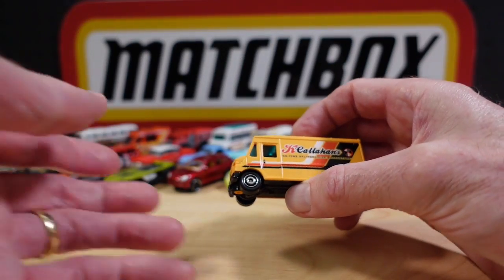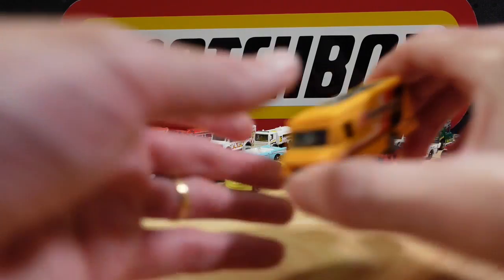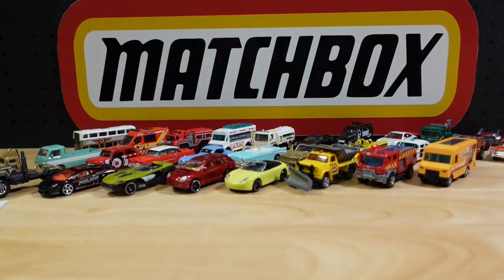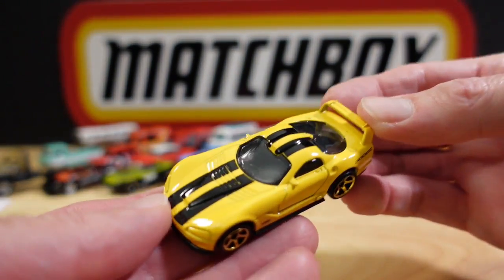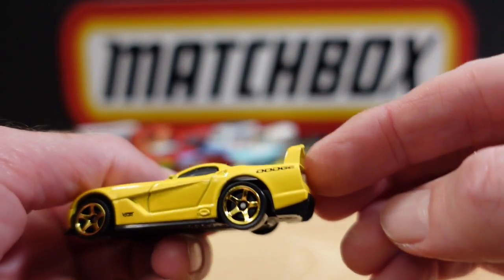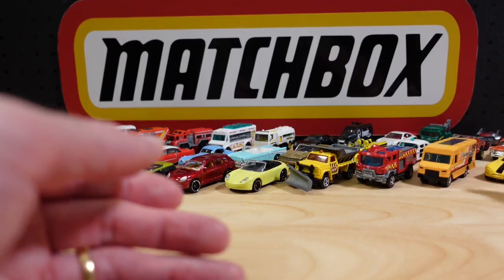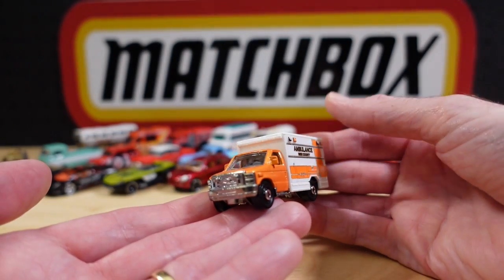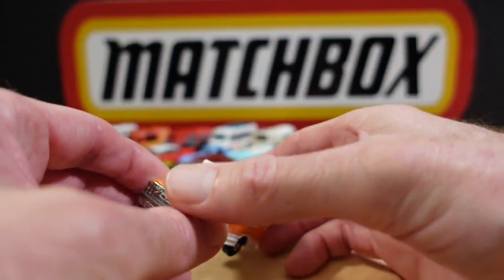Number twenty-eight is the Express Delivery from MBX Construction — metal base, plastic body, with an opening. Number twenty-nine is the Dodge Viper GTS-R Concept from the Adventure City range, with Dodge on the side and a textured base. Number thirty is the MBX County Ambulance — metal base, plastic box, with a middle cab as well.